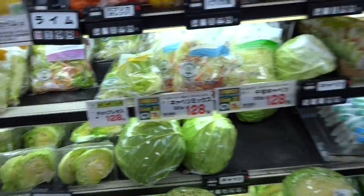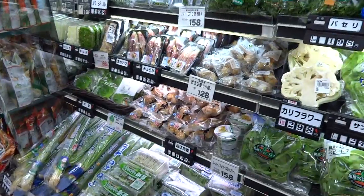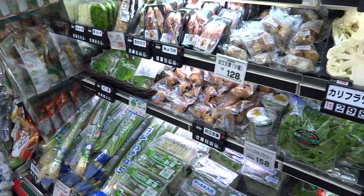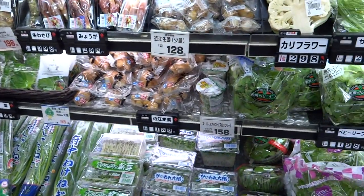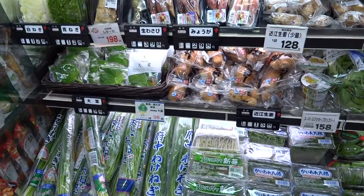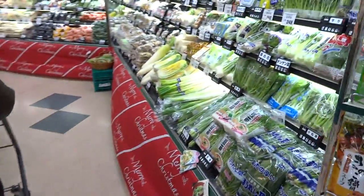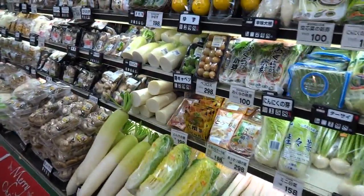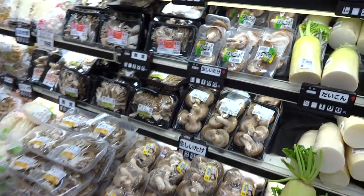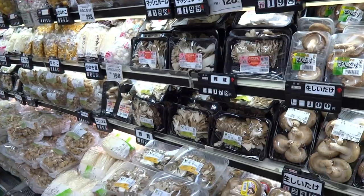Things are generally also sold in threes in Japan. It's the idea that things that are easily divided mean bad things to come. In weddings and things, they'll give 30,000 yen because it can't be equally divided — although it could, like 15,000 and 15,000 — but they'll give three 10,000 yen notes, so it means they'll stay together.